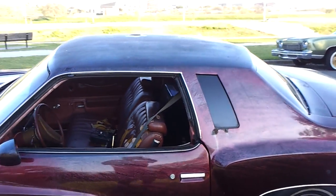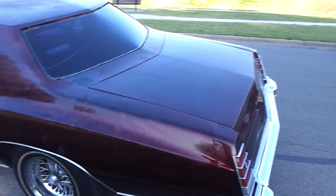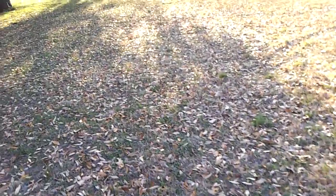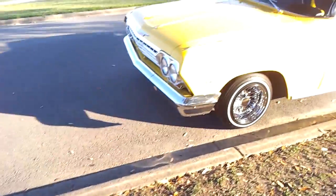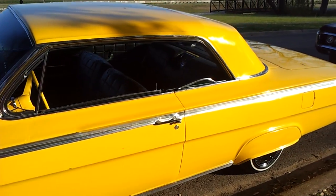These are fun cars — drivers get them out and enjoy them. I think that one was a show car from years ago. Nice 62, another one.